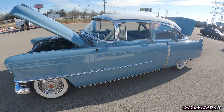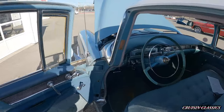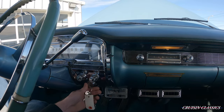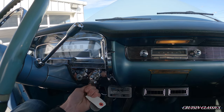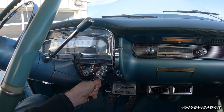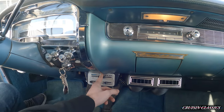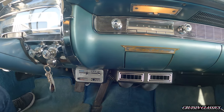We'll go ahead and step inside of it, fire it up, and see how she sounds. If I can get the right key — I seem to do this every video. Firing it up. We'll go ahead and turn the air on as well to show you guys that the compressor does kick on. You can hear the compressor kick on there.